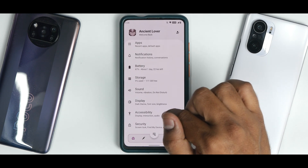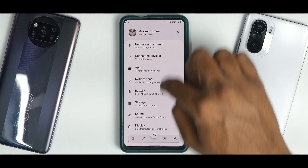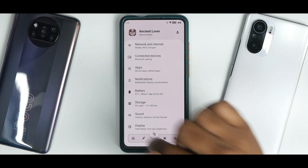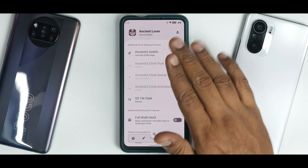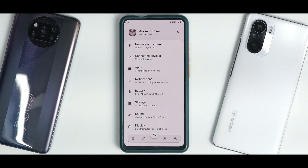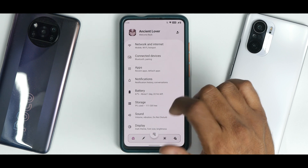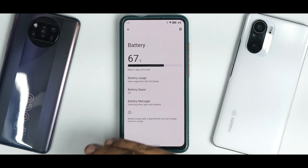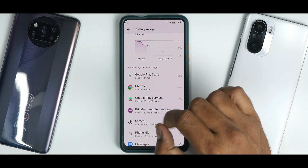This ROM doesn't come with GCam or any particular camera application installed. Going to Settings, Ancient OS from the beginning of Android 12 has had a very different UI. You have a customization menu, an option to search from here, and some UI customization. The way they've differentiated themselves from other ROMs as far as customization is concerned is really worth appreciating. You have standard stuff like notifications — you can enable notification history, conversations, and bubbles. In the battery section, there are no thermal profiles.